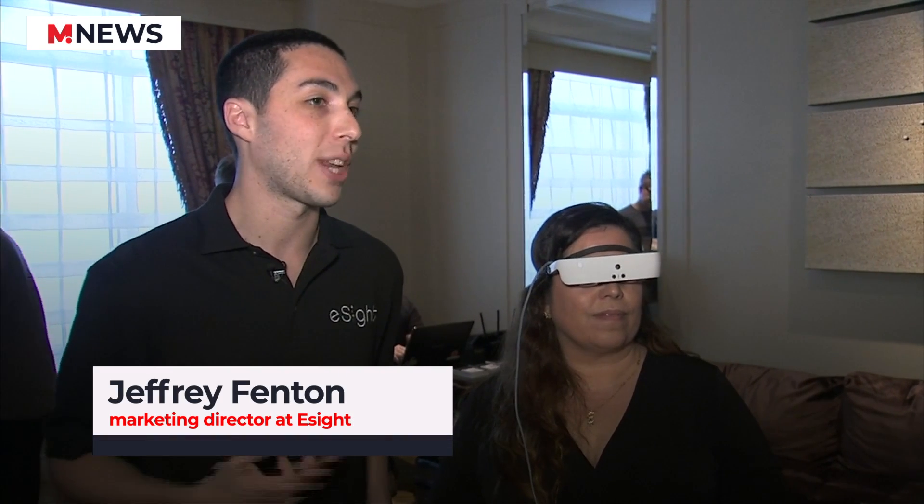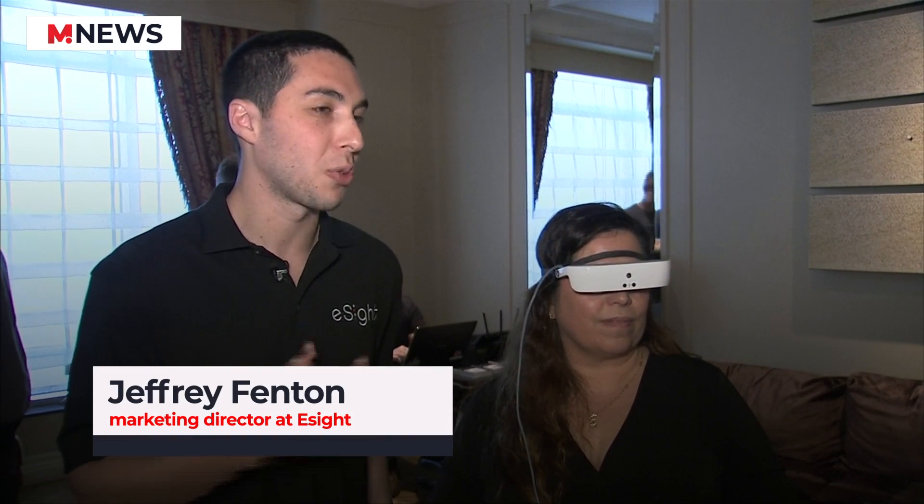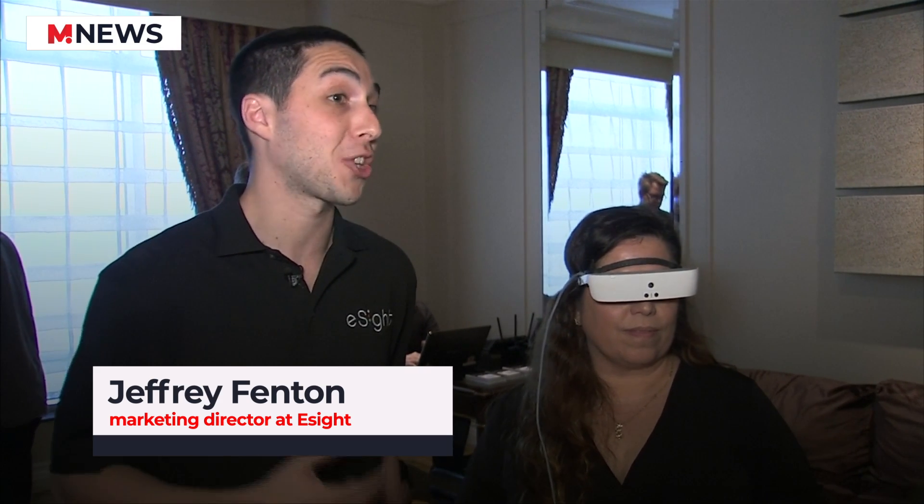It is electronic glasses. It houses a high-speed, high-definition camera. That camera captures what's in front of a person who lives with vision loss, and then enhances the footage to a form that will allow them to actually see it. So you could be living with 20 over 200 vision, and when you put on eSight and look ahead, you could see the fine detail on a piece of paper or in someone's eyes. It's remarkable.